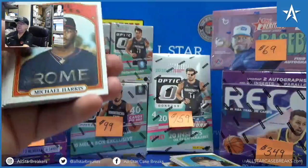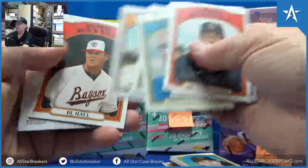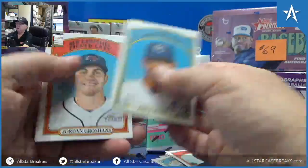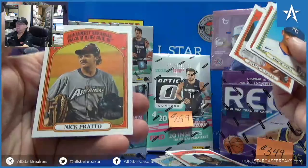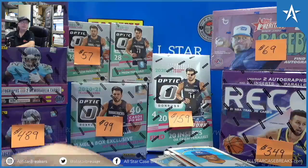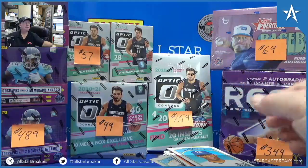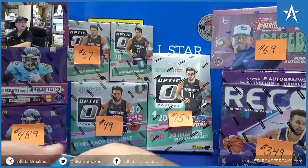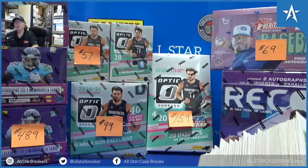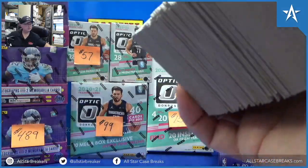Austin Martin. Spencer Torkelson — nice box, Roy. Yep. Thank you very much, I'll put these with your other cards. Let me know if you'd like anything else.